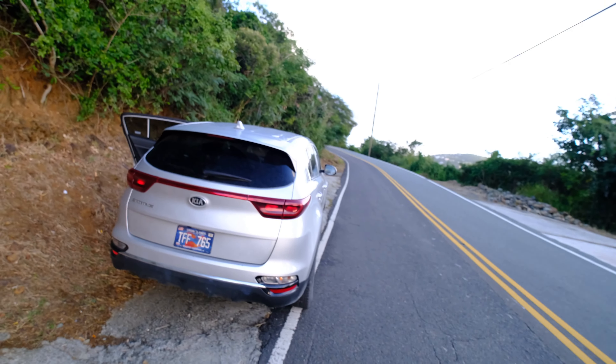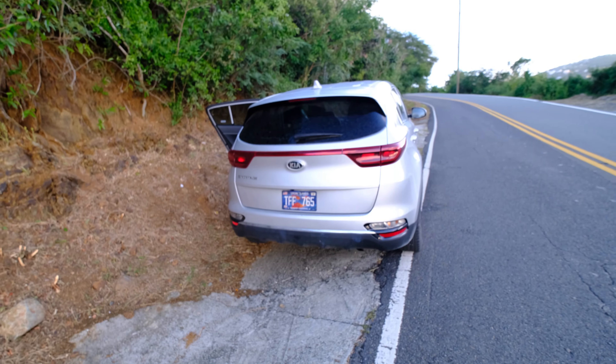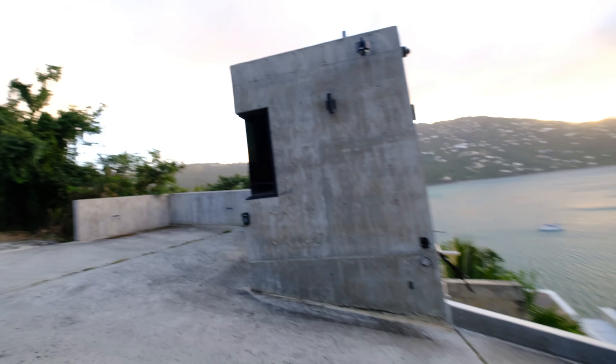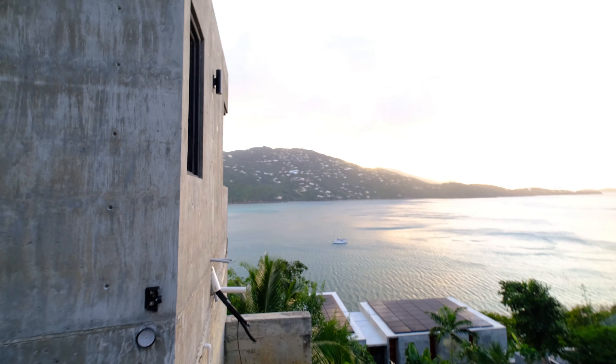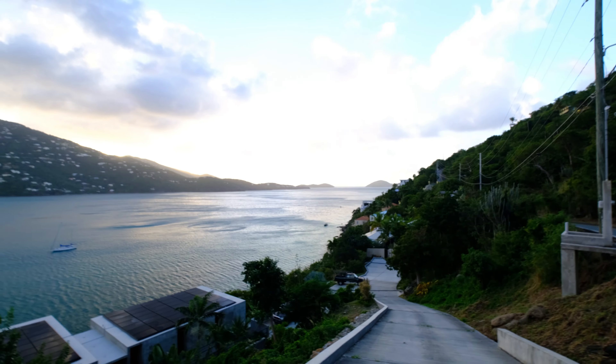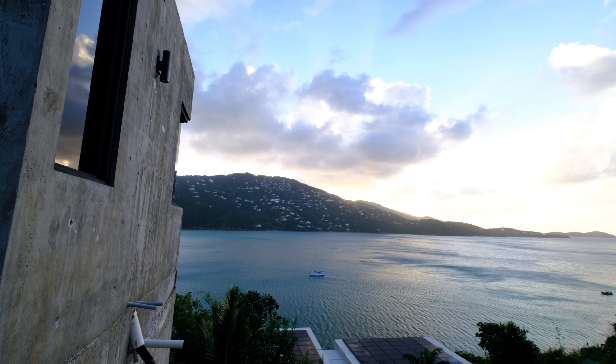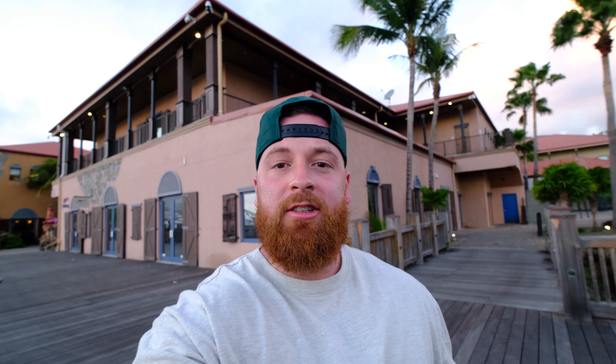I don't know if that'll be the only drone spot tonight, but I hope you guys enjoyed that footage. As you can see, we are right next to Megan's Bay. I pulled off on this side of the road — if you walk this way there's a little bit of construction going on. This is Megan's Bay right here, and the sun is setting off that way. Definitely a beautiful scene.